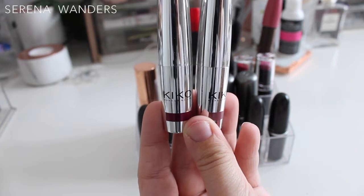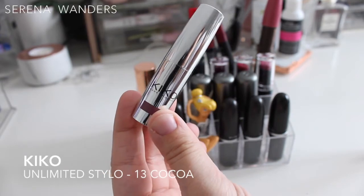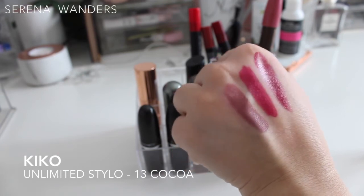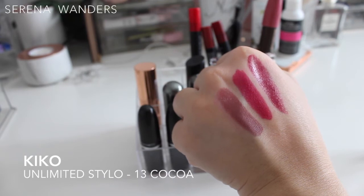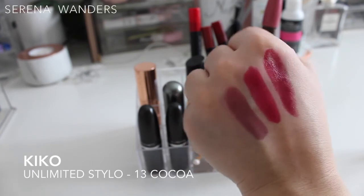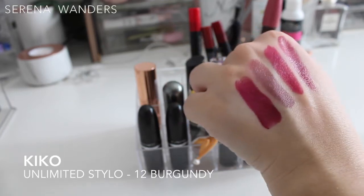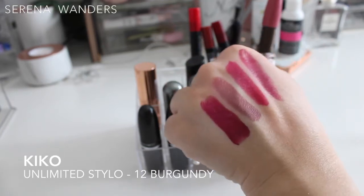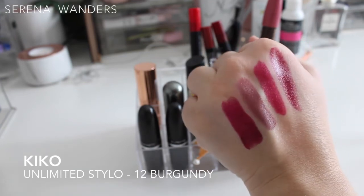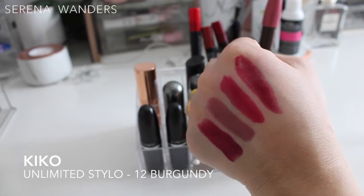Then we have two Kiko Unlimited Stylo lipsticks in the very old packaging. Color 13 is a nude I used to wear all the time — in just one swipe you get full pigmentation, full color, it's very creamy, and it stays on the lips perfectly all day long without even needing a lip pencil, so this one has to stay. Color 12 is a very dark shade — even though it's a burgundy it glides on without any patchiness, and I used to wear this every evening because it lasted through drinks and food.